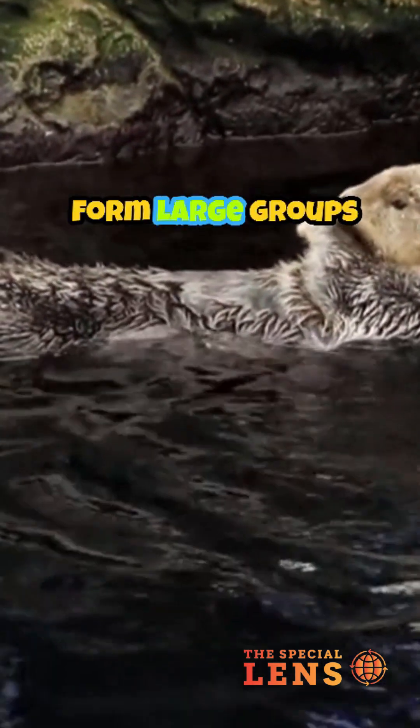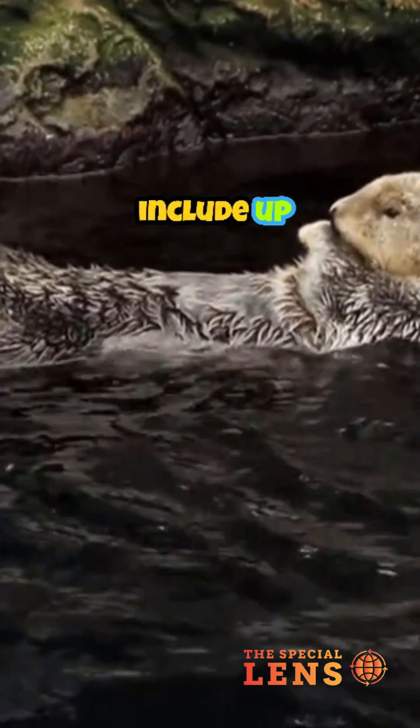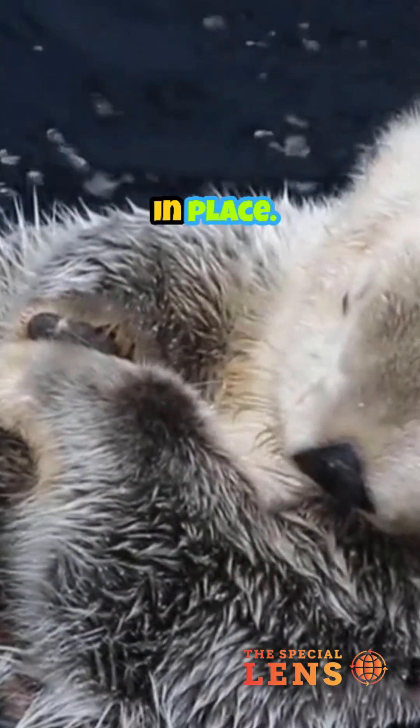Sometimes they even form large groups called rafts. These rafts can include up to 100 otters all sleeping together. In colder areas, they wrap themselves in kelp to anchor themselves in place.